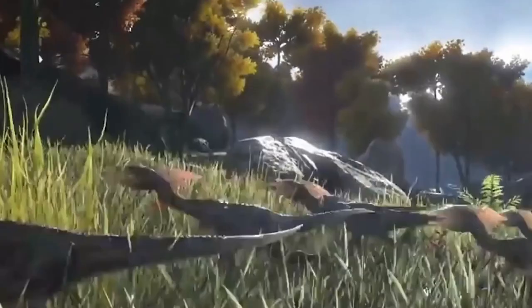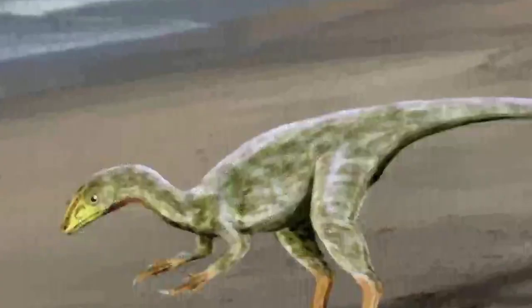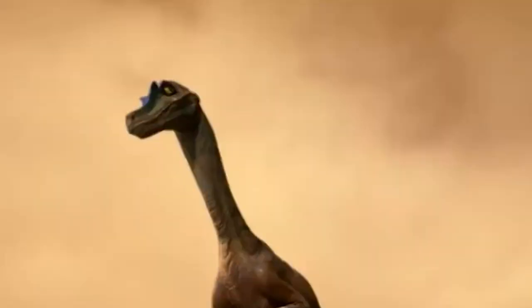It's estimated that Struthiomimus could run at speeds of up to 40 miles per hour. This is extremely fast for a dinosaur, especially when you consider the small size and light weight of its body. As a point of comparison, Struthiomimus was able to run faster than many modern-day animals, including cheetahs, which are known for their incredible speed.